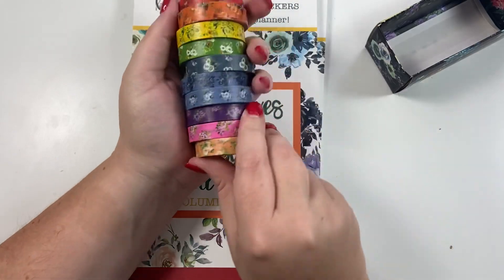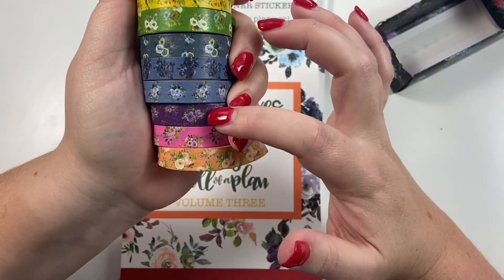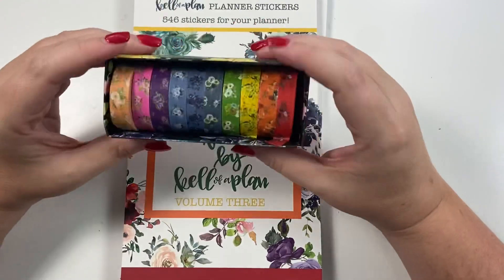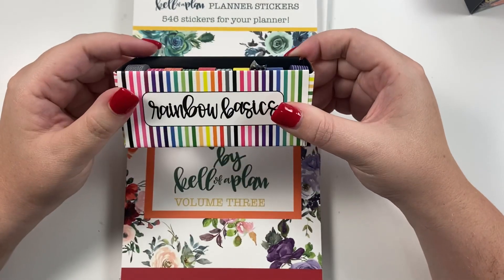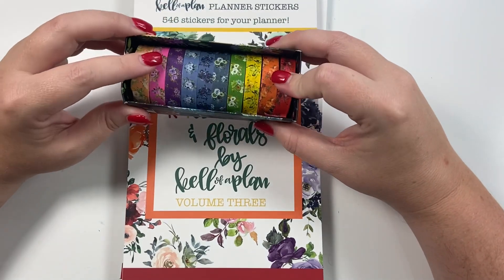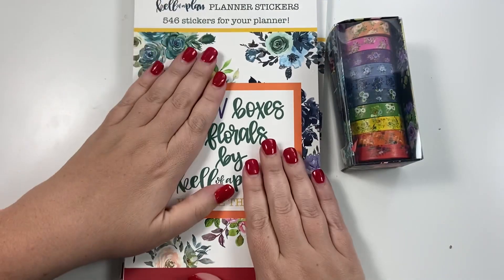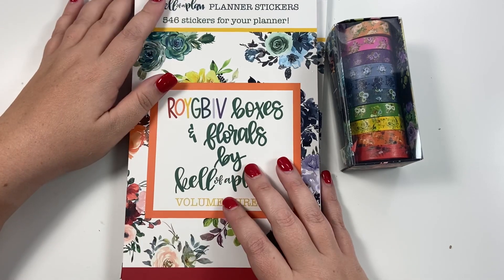That's all the washi together — red, orange, yellow, green, blue, blue, indigo, violet, pink, and peach! Last time these sold really fast so set a reminder because stock is limited. The sticker book is $19.99 and the washi is $19.99. They both release on Friday, September 17th at 10 o'clock AM Central on kellofaplan.com. Let me know in the comments which color is your favorite. If you like this video hit the like button, subscribe for more, and happy planning!